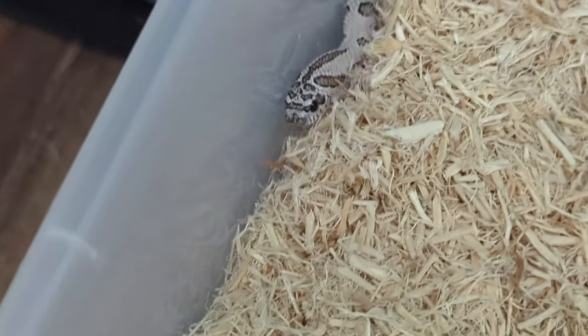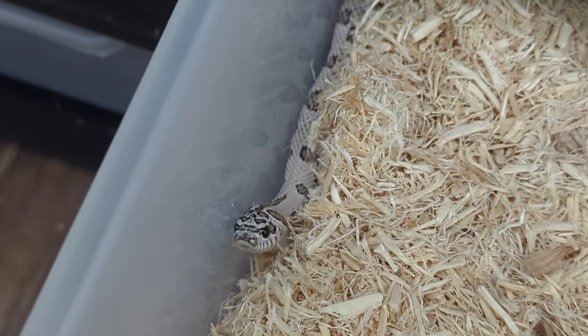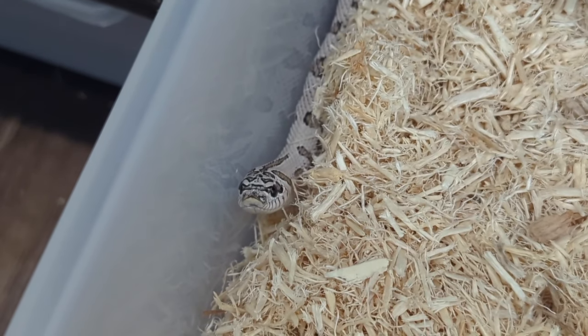And this is a Super Arctic Conda 50% het Mai Tai, produced by me.